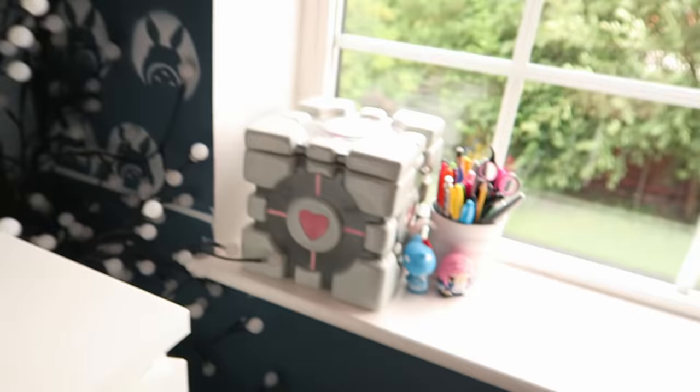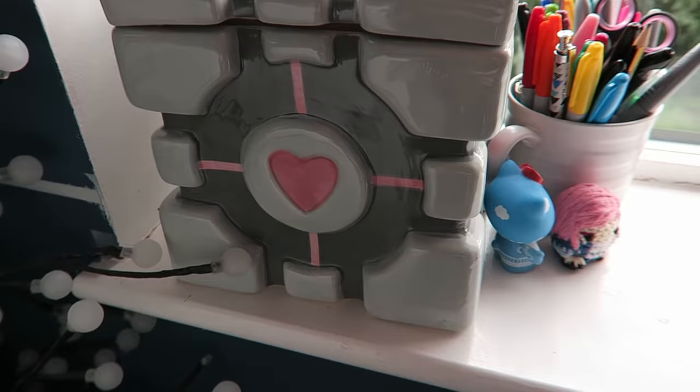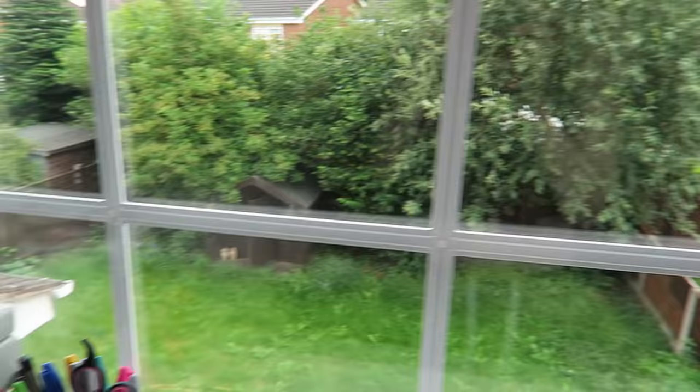Over here we have the companion cube cookie jar that my little sister got me for Christmas this year. It's really cute and it's huge. I don't actually keep cookies in there because I would probably just eat them all the time and that would be bad. And right here we have a little crochet figure of me, which I think is kind of cute. And here is my little window into the outside world where I never venture — I stay safely in my room at my computer.